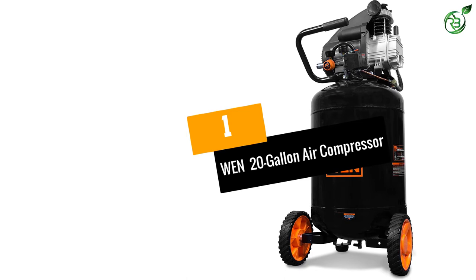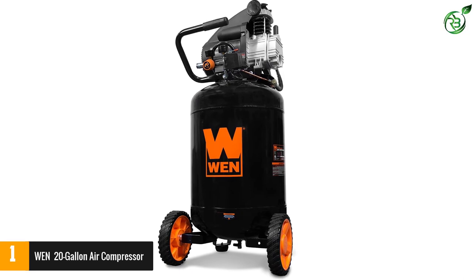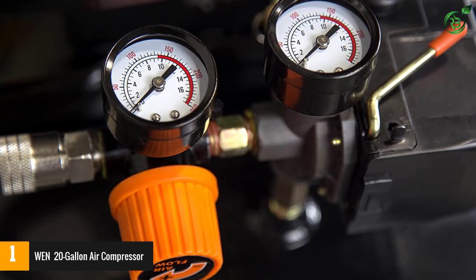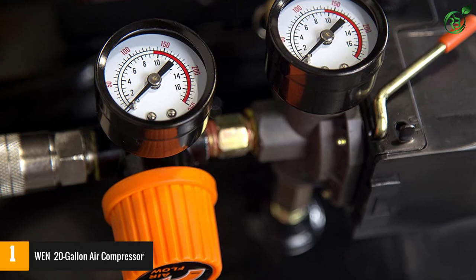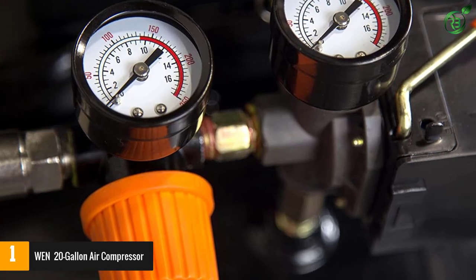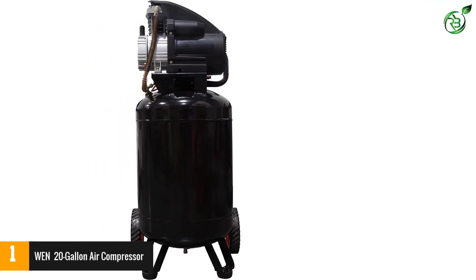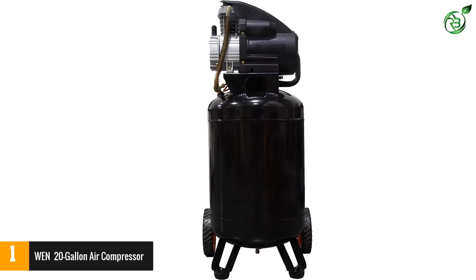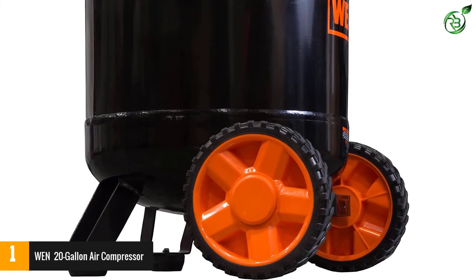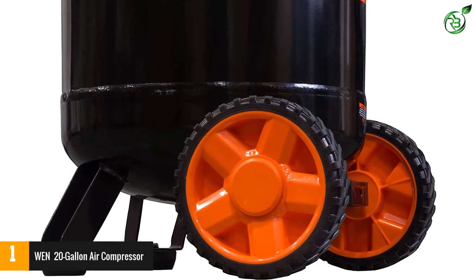Number 1: WEN 20-Gallon Air Compressor. WEN is a lesser-known brand that offers different kinds of air compressor options. The WEN air compressor can be a great choice if you are on a budget, as it is a value-for-money product. Despite its affordable price tag, it offers a 1.5 HP motor with a 135 PSI air tank and a 2-year warranty. This 20-gallon vertical air compressor delivers a CFM rating of 5.0 CFM at 40 PSI and 3.8 CFM at 90 PSI, which is quite decent for its price.